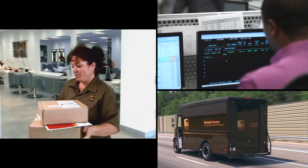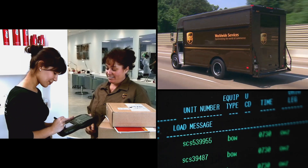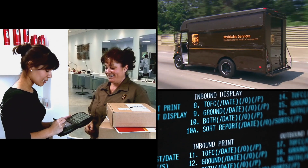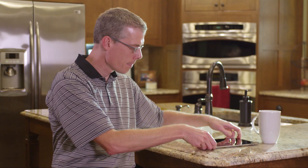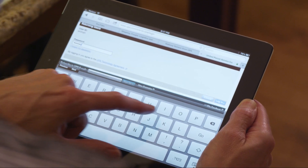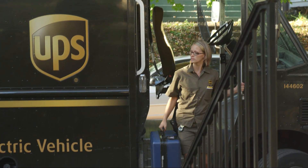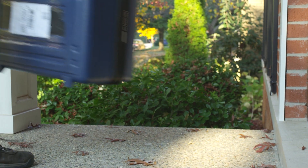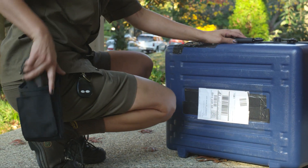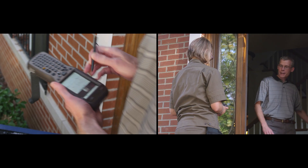The dyad wirelessly updates the driver's location to a central database, along with the delivery status of each package. Package information is then accessible to customers who can check the status of their delivery or even reroute the package. A customer can log on to their computer and say they would like to hold their package, send it to a neighbor, or put it in a specific location in their house. Because we know where every package is every moment, it will wirelessly get to the right driver and tell them what the customer requested.